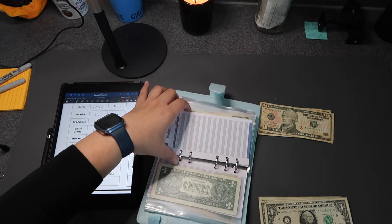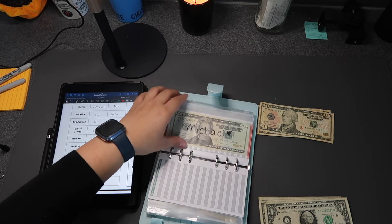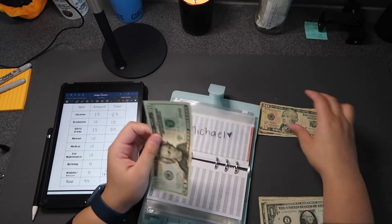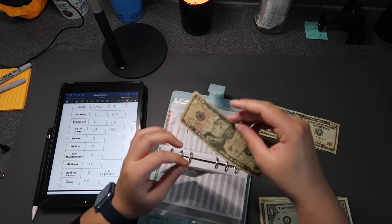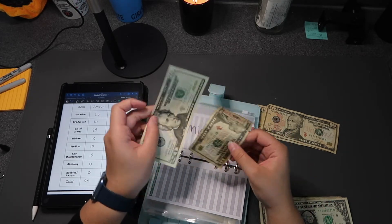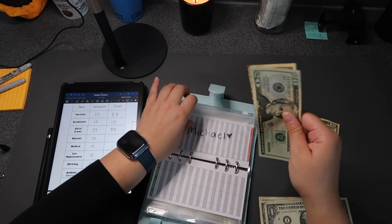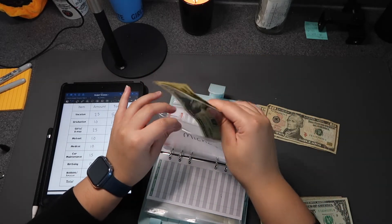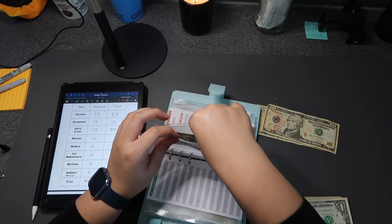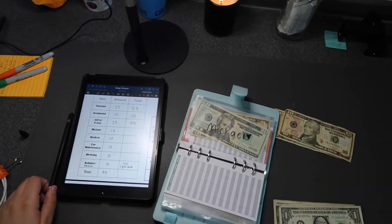Michael — my boyfriend — is getting $10, so now he has $30 in his envelope. I'm really unhappy about the torn bill the bank gave me but it's fine. I'll probably use this as his first Christmas gift.